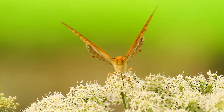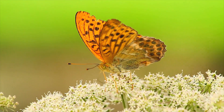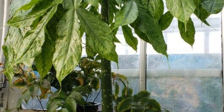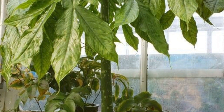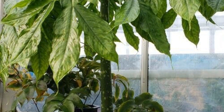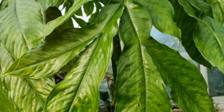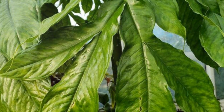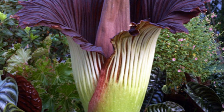The Titan Arum is equally renowned for its unique flower structure. Its massive floral spike is not just enormous, but also an exemplar of the world's largest unbranched inflorescences. In botany, unbranched inflorescences refer to a flower cluster on a main stem or a complex branch system. Witnessing this natural spectacle in person is truly awe-inspiring.